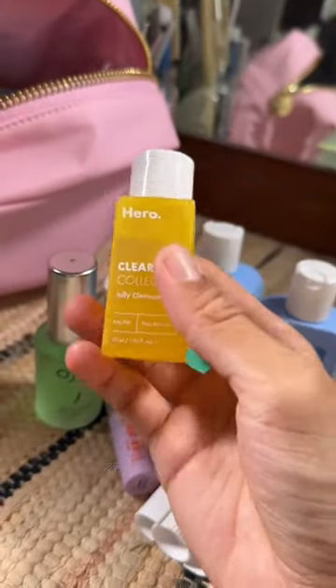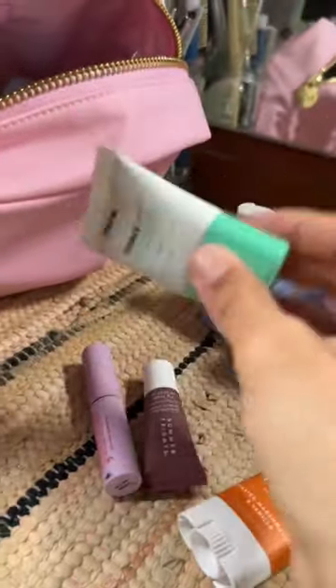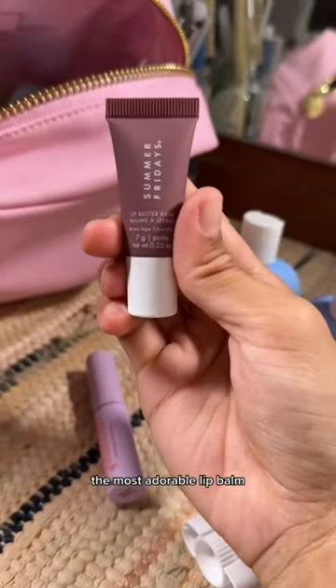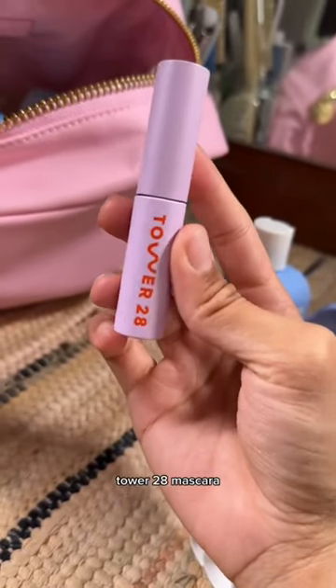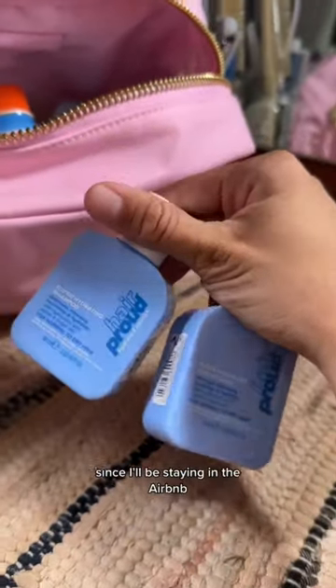Here are cosmetics: my cleanser, this moisturizer I can also use as a toner. I feel like I might need a full-size sunscreen — so far we have this one — the most adorable lip balm from Tower 28, mascara, deodorant of course, and then shampoo and conditioner since I'll be staying in an Airbnb.